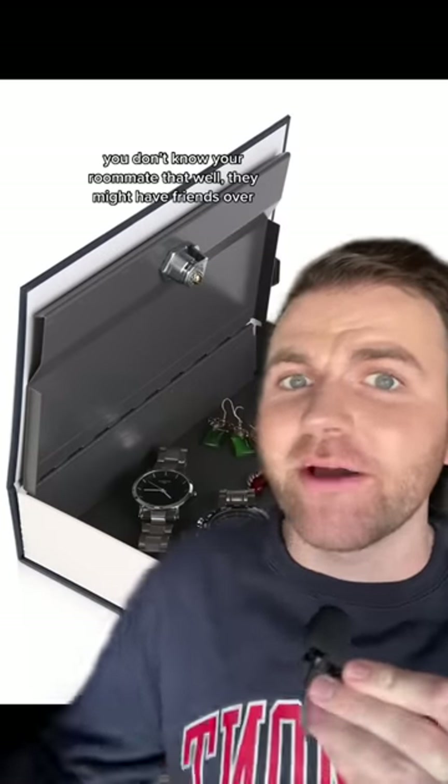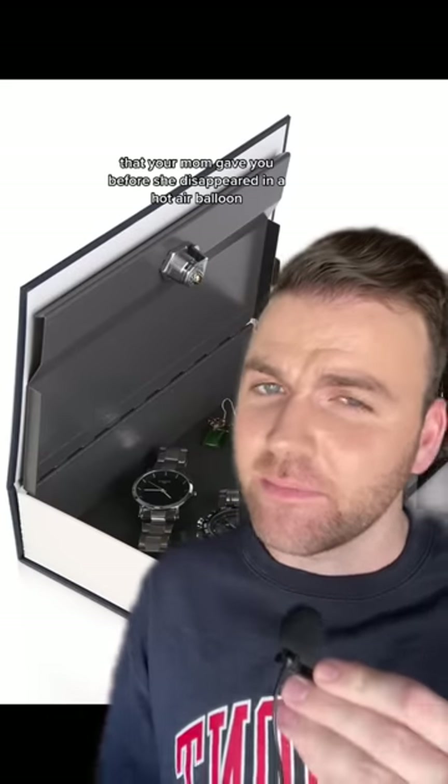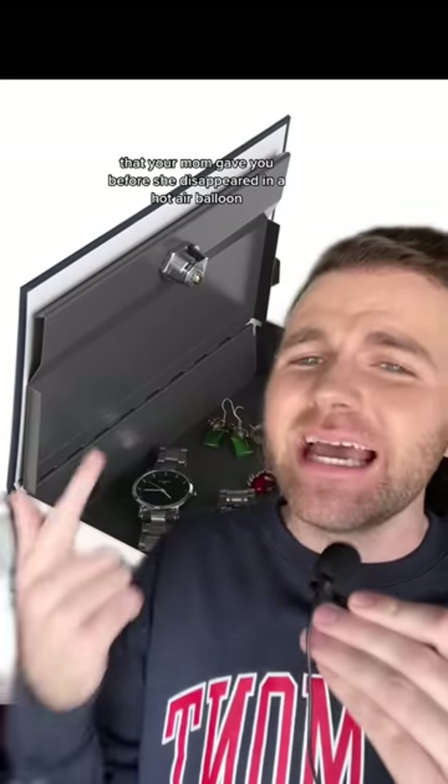If you don't know your roommate that well, they might have friends over, your RA can get into your dorm room. Don't bring too many valuable things to college, but if you have a Swarovski bracelet that your mom gave you before she disappeared in a hot air balloon, it's a good idea to keep it safe.